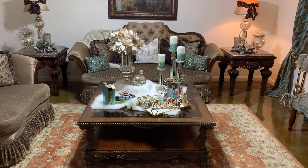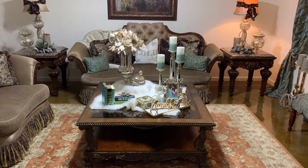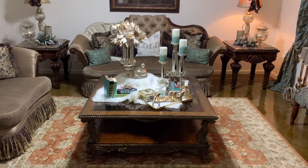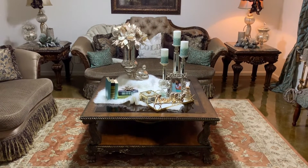Hey fam, it's your girl Karina and today I am so excited to bring you this video. Your girl is taking part in an Instagram ready Valentine's Day Coffee Table Challenge.